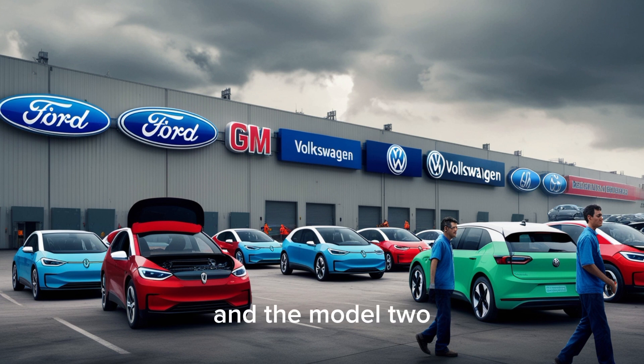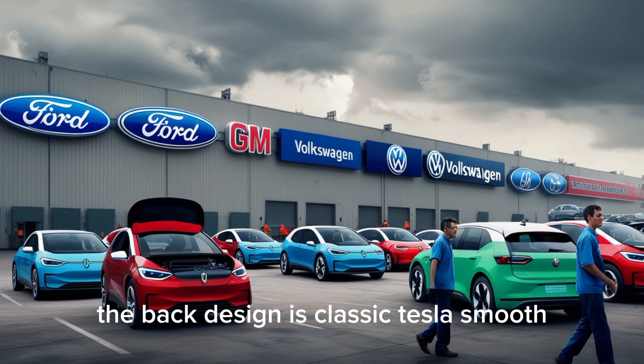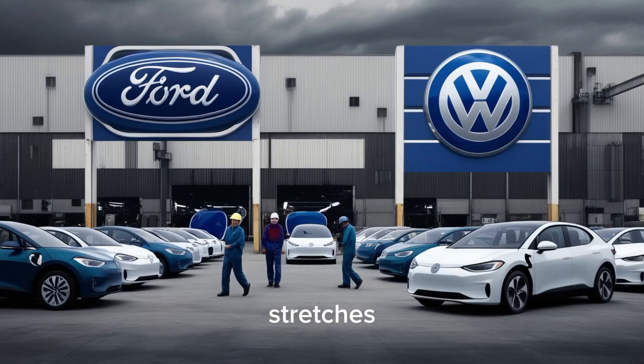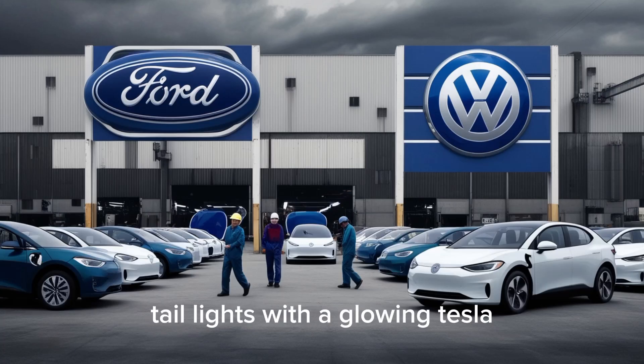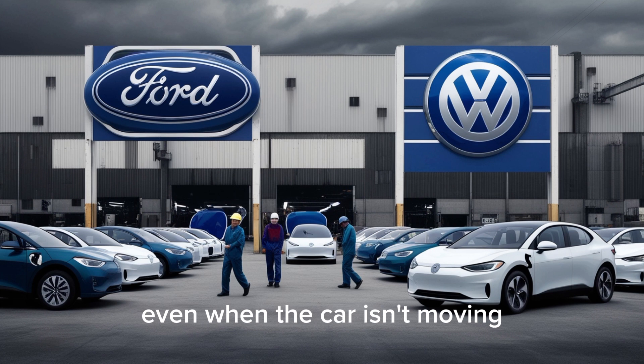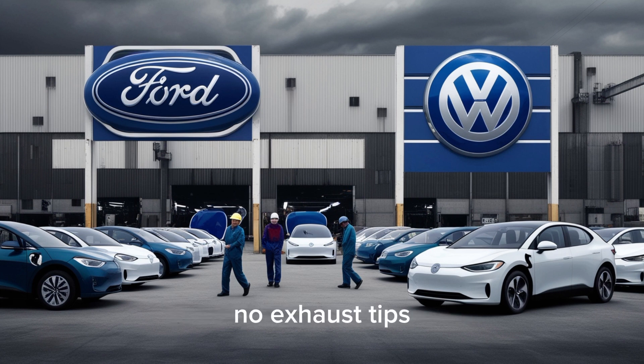Walk around to the rear, and the Model 2 seals the deal. The back design is classic Tesla — smooth, confident, and instantly recognizable. A single LED light bar stretches seamlessly across the rear hatch, connecting both taillights with a glowing Tesla wordmark in the middle. It's a subtle yet powerful design signature you'll recognize even in the dark. The rear shape is sleek but muscular, with fenders curving out slightly to add a sense of motion even when the car isn't moving. Below, a real functional diffuser channels airflow precisely, increasing stability at highway speeds. No fake vents, no exhaust tips, no clutter — just clean, smart design focused on performance and beauty. It's the kind of look that makes people stop, stare, and say, "Wait, that's the affordable Tesla?"